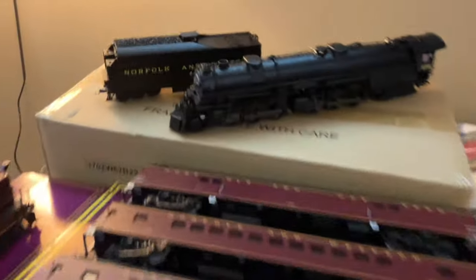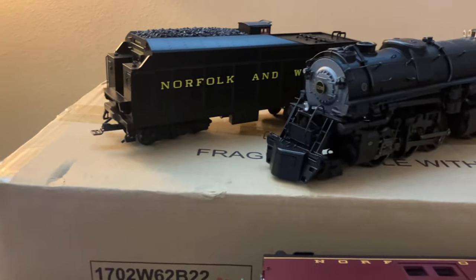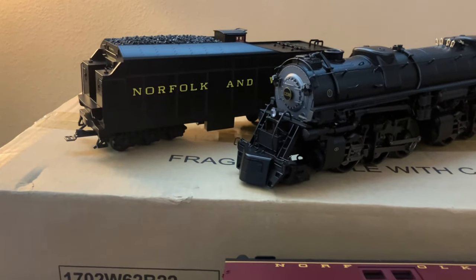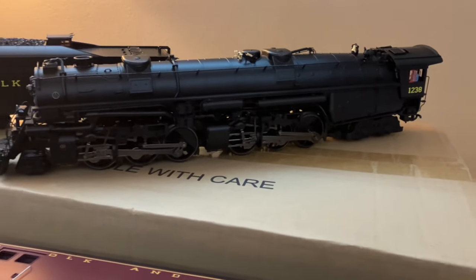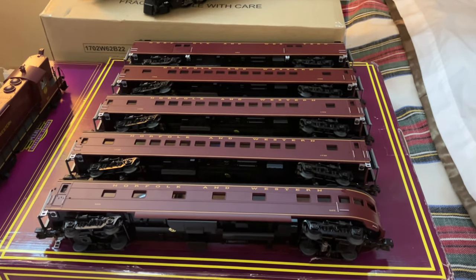As you can see, it was a very Norfolk and Western themed Christmas this year with a lot of really nice stuff. Starting off we have a Lionel Vision Line Class A locomotive, the 1238, with the tender without coal bunker extensions as well as the roller bearing rods on the locomotive — a very beautiful engine. Next we have a five-car set of Norfolk and Western Premier passenger cars, made back in 2015 but in pretty much new condition.